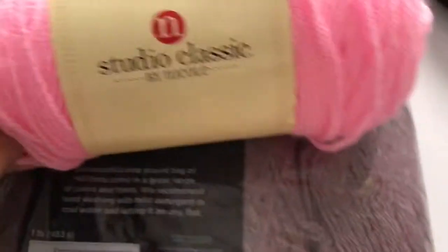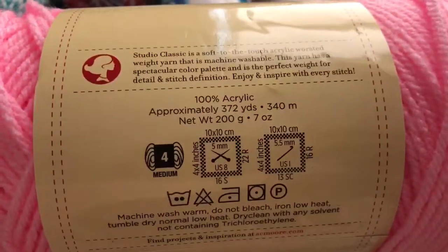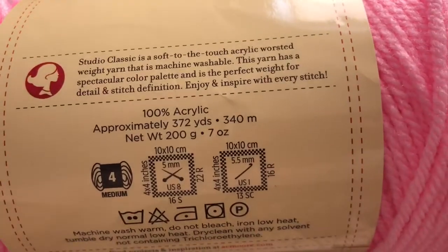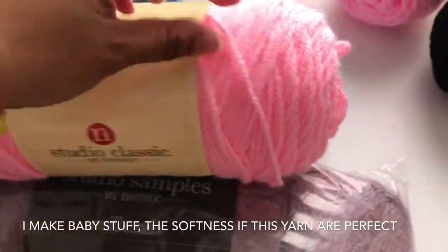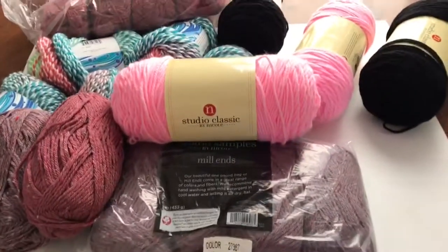This is the classic or universal weight yarn — it's 100% acrylic, 272 yards or 340 meters, seven ounces. This is what I'm using for my Etsy orders recently. I like it because it is so soft and very fluffy. That's all for my haul — thank you for watching and see you again, bye bye!